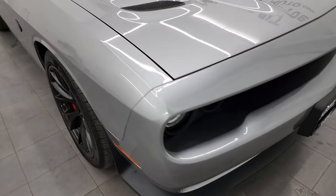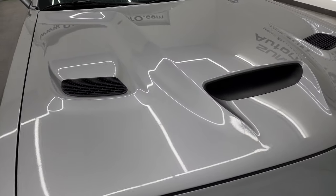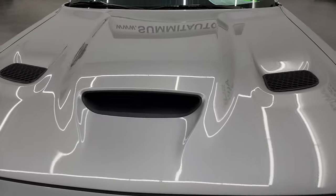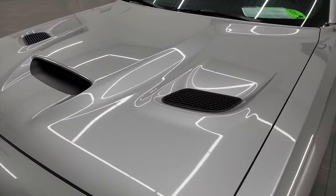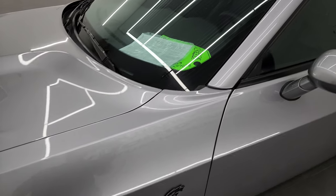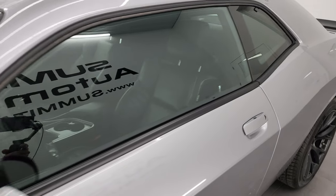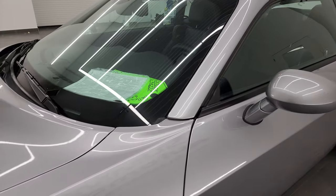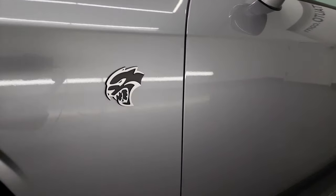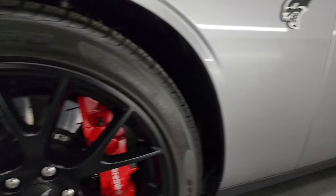I'm going to go all the way around in this video — inside, start it up, take a look under the hood, and give you the most accurate representation that I can. Billet Silver is the color and I shoot all my videos in 4K, so if you like the video you can subscribe to my YouTube channel at youtube.com/SummitAuto and click the bell notification to get updates on the videos I do each and every day, as well as having access to one of the largest catalogs of vehicle and sports car and Hellcat videos on YouTube.